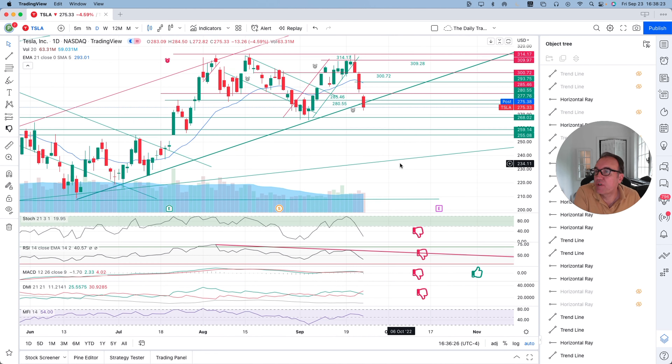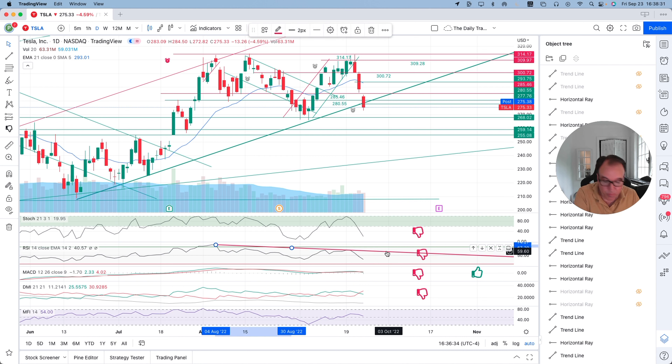If we come back to the daily chart, Stochastic kept its plunge — we are at 19. RSI also plunged.